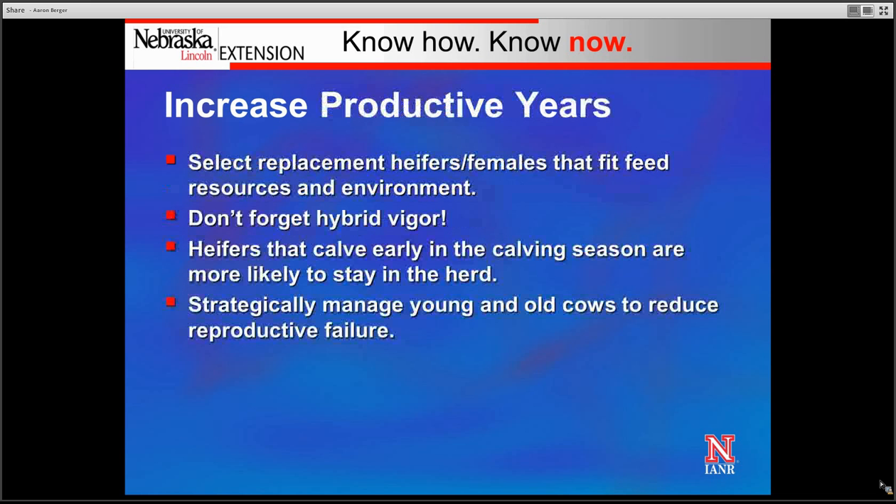The third opportunity to decrease depreciation is through increasing the number of productive years a cow is in the herd. We can do this by selecting replacement heifers and females that fit our feed resources and environment. For commercial cow-calf producers, we should not overlook hybrid vigor — crossbred cows consistently produce more pounds of calf weaned per cow exposed than their straight-bred counterparts in the same environment with the same management resources.